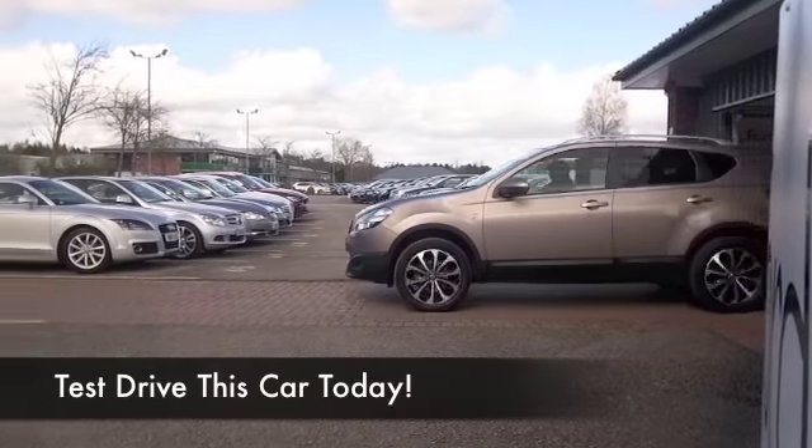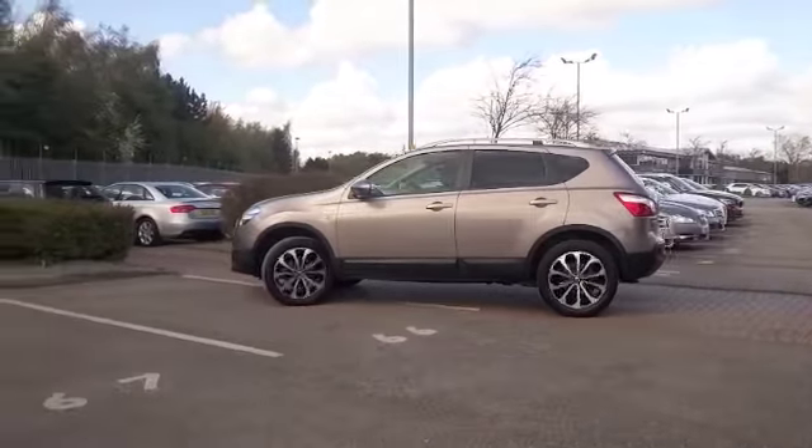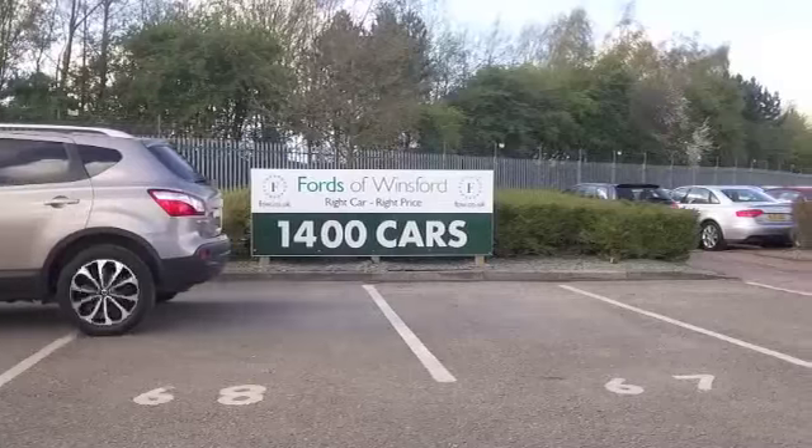The Qashqai is definitely one of our most popular cars, and we don't get them too often in this lovely colour. It's kind of champagne gold beige — it certainly stands out from the crowd. In fact, this does look as good as new.